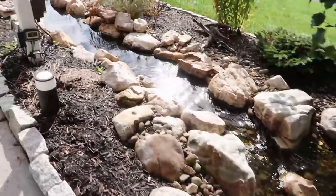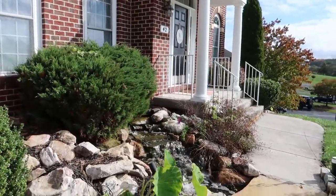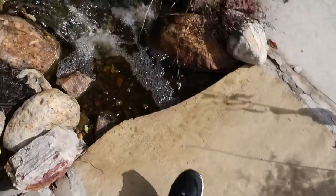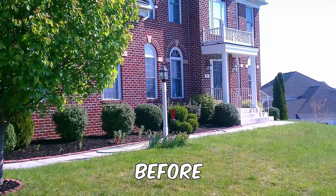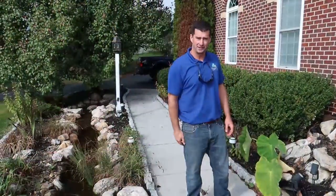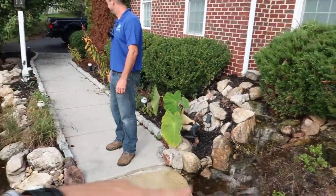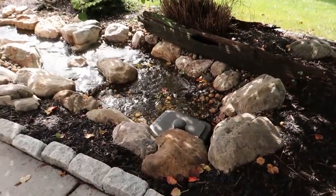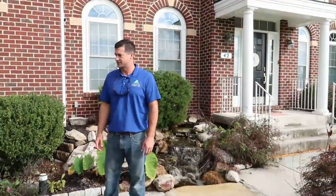Right at the entrance way — wow, could you imagine, talk about greeting people. Everybody that comes to this front door has to walk across a little stone bridge to get there. Not a bad setup. He just upgraded to all the Aquascape color-changing lights — that's gorgeous. So it just recirculates; it's a pondless waterfall with basically all the components for an Aquascape climate system.